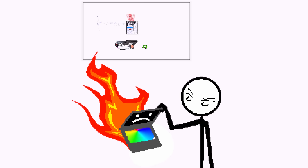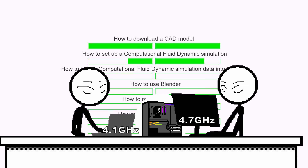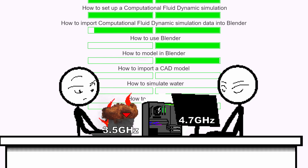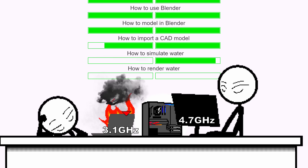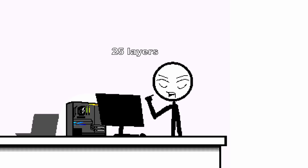That laptop would have died if you tried to do it. I hate making videos on that thing — technically it can do it, but it would have doubled my time. How to download a CAD model, how to set up a computational fluid dynamics simulation, how to import CFD simulation data into Blender, how to use Blender, how to model in Blender, how to import a CAD model, how to simulate water, how to render water — on a desktop you just do it.